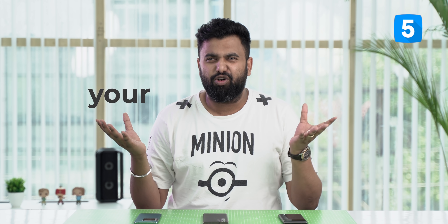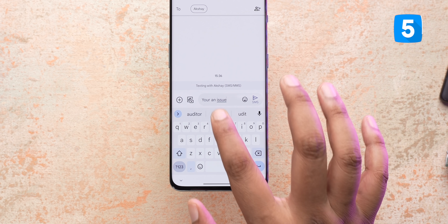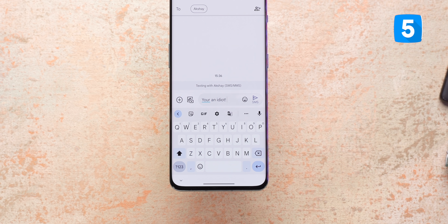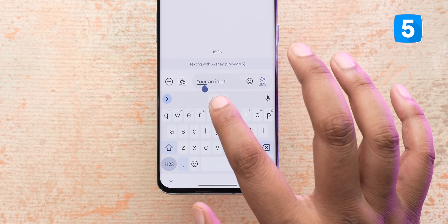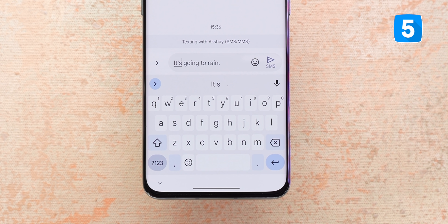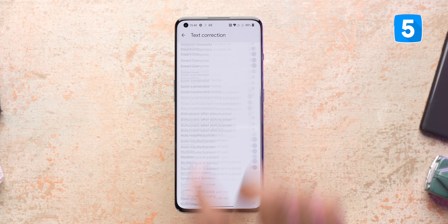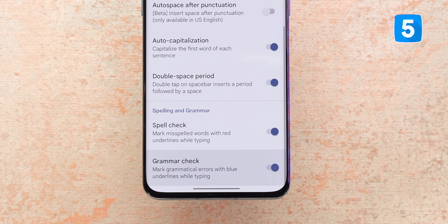Don't you hate it when people write 'your' instead of 'you are'? The good news is Android now has a native grammar checker tool. This works in Gboard — when you type something grammatically wrong, Gboard highlights it and you can just tap on it and fix it. This should be useful to a lot of people, especially when writing an email or something official. If it's not working for you, go to the Gboard settings, then text correction, and at the end enable the two relevant options.